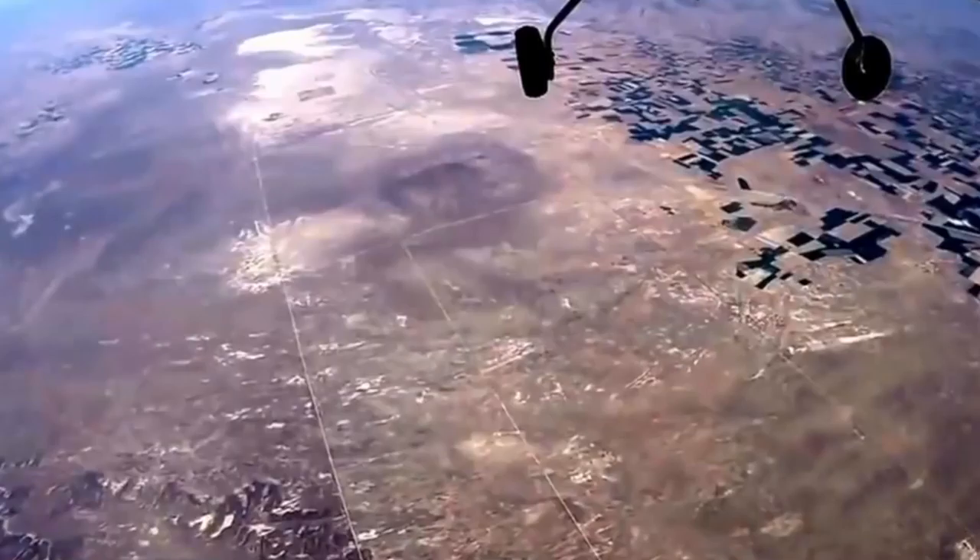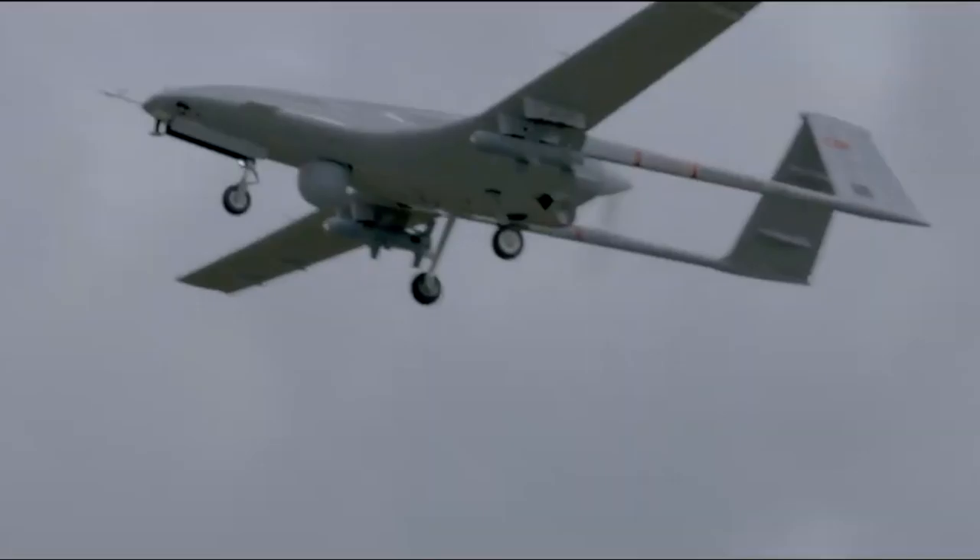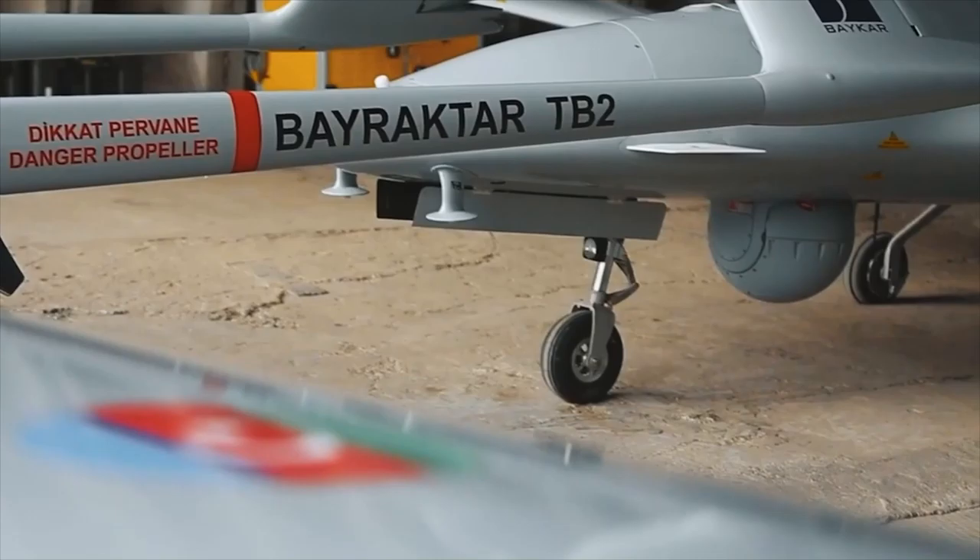Media reports say the TB2 has brought business orders from 16 countries including Ukraine, Azerbaijan, Morocco, Tunisia, Qatar, Kyrgyzstan, and Turkmenistan. Poland was the first NATO member to purchase the drone, adding 24 to its arsenal.